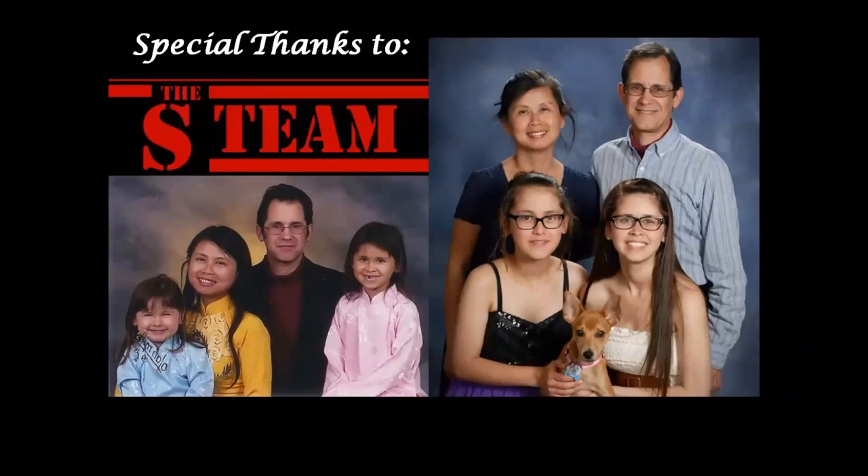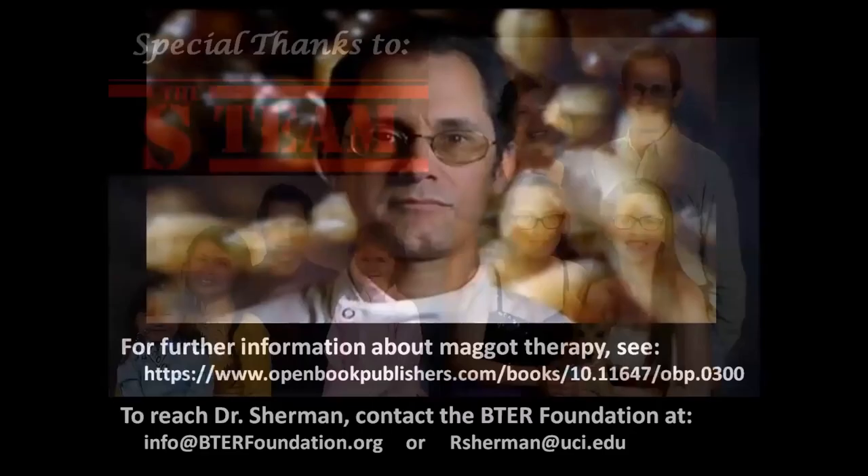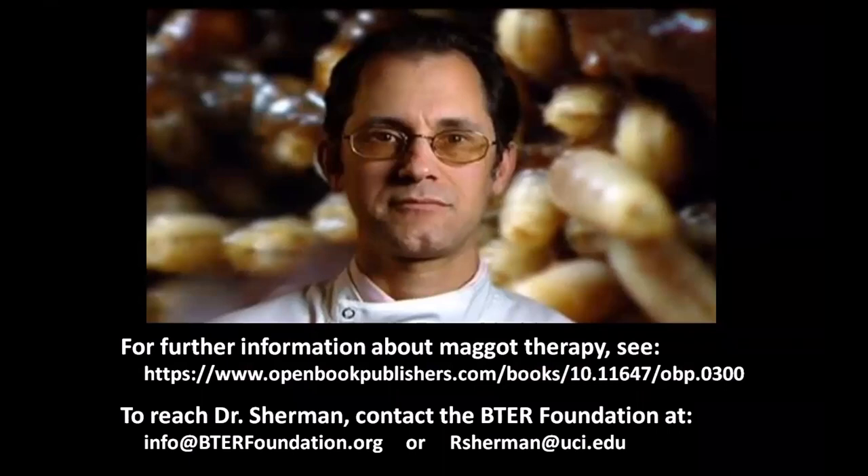I have come to the end of my talk. I need to thank many people who made this work possible, but I have time enough only to thank those who made the greatest sacrifice over the past 30 years — and that would be the S-Team, my wife and our two daughters. Here is a website where you can learn more about maggot therapy. My colleagues and I recently published an entire book edited by Frank Stadler, which you can read or download for free from this website. Thank you again for letting me share our work with you.